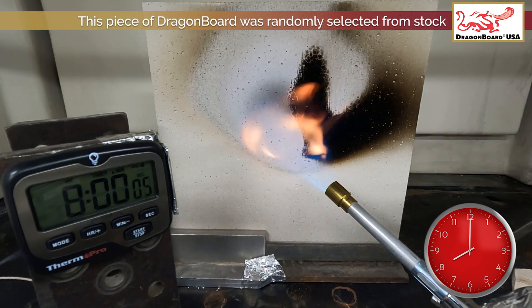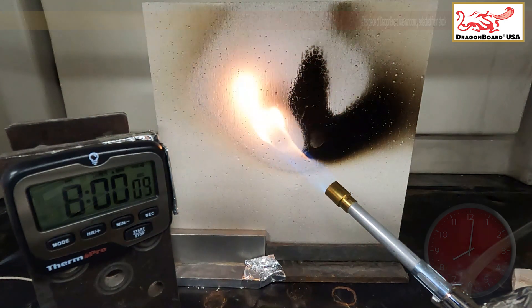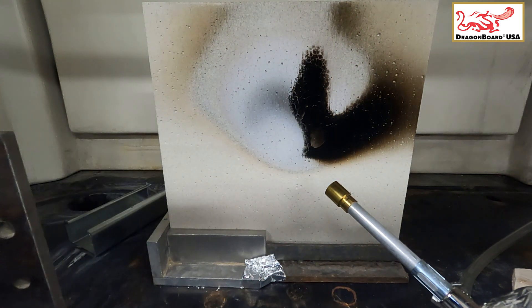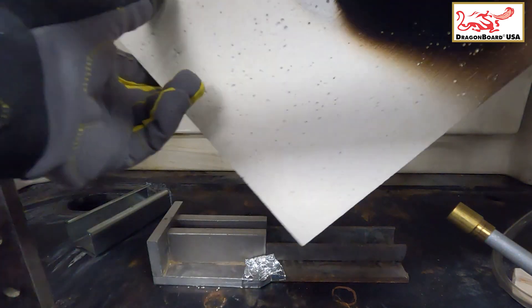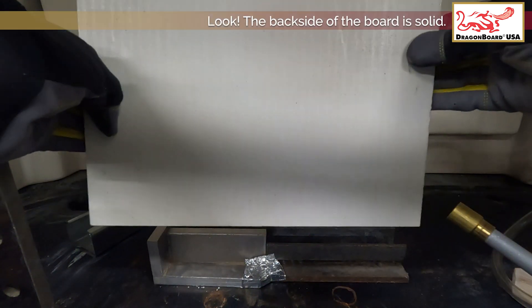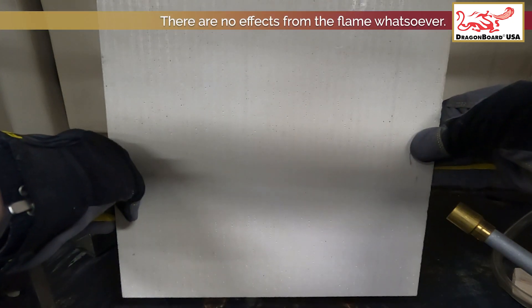This piece of Dragon Board was randomly selected from several samples that were pulled from stock. Let's see what the board looks like now. Look — the backside of the board is solid. There are no effects from the flame whatsoever.